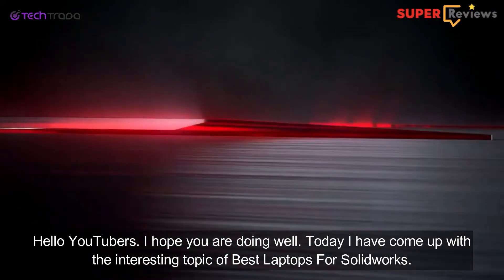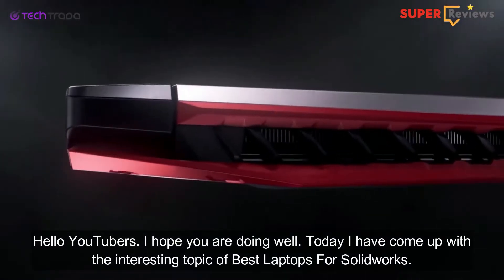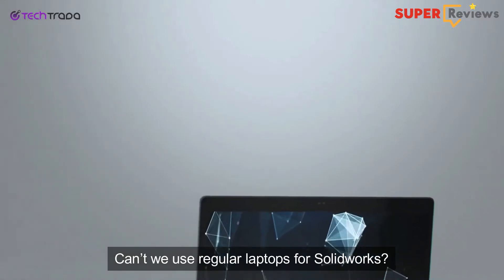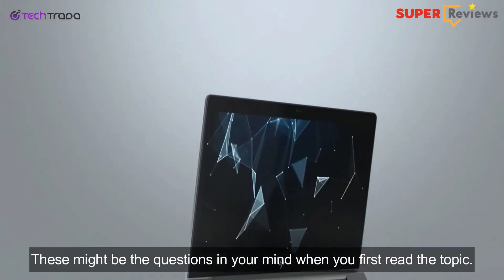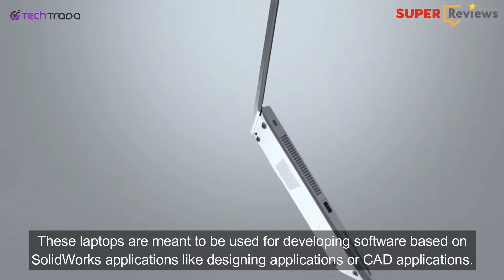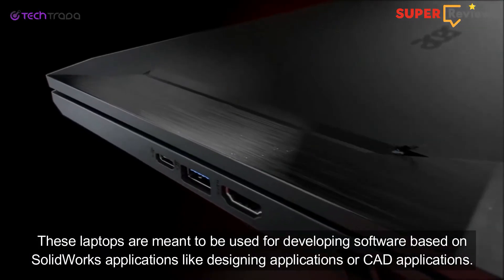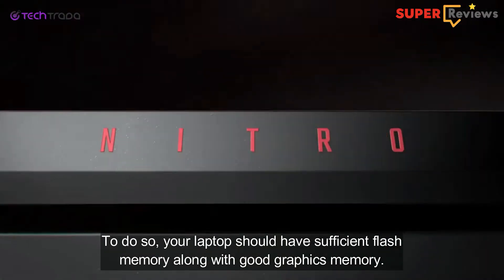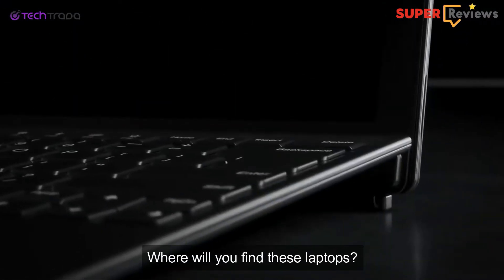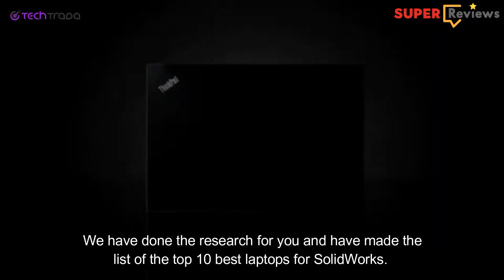Hello YouTubers, I hope you are doing well. Today I have come up with the interesting topic of best laptops for SolidWorks. What are these laptops? Are they not ordinary ones? Can we use a regular laptop for SolidWorks? These might be the questions in your mind. These laptops are meant to be used for developing software based on SolidWorks applications like designing applications or CAD applications. We have done the research for you and made a list of the top 10 best laptops for SolidWorks.